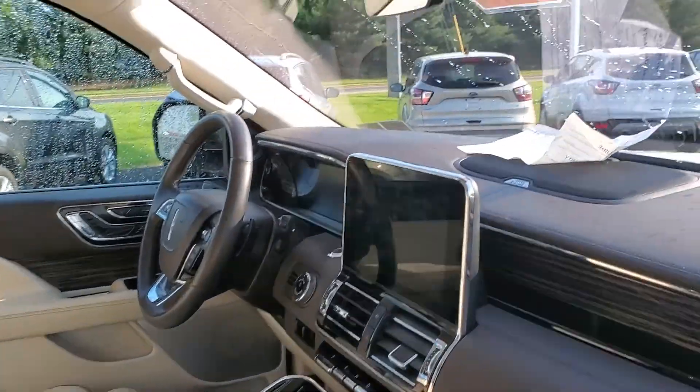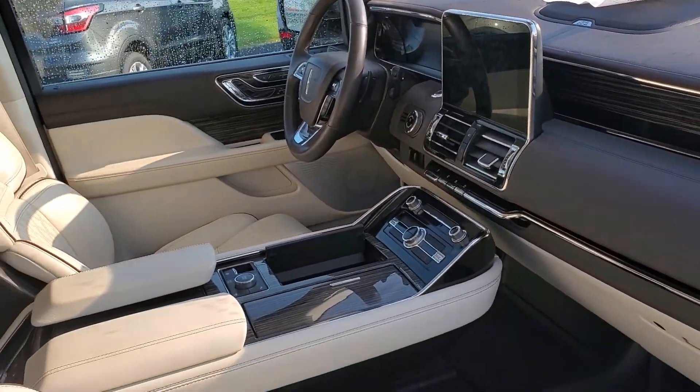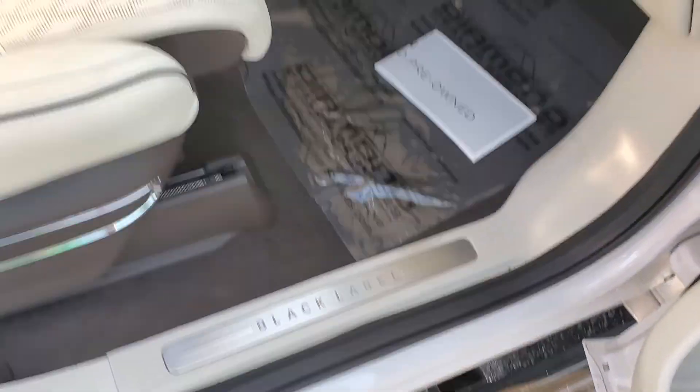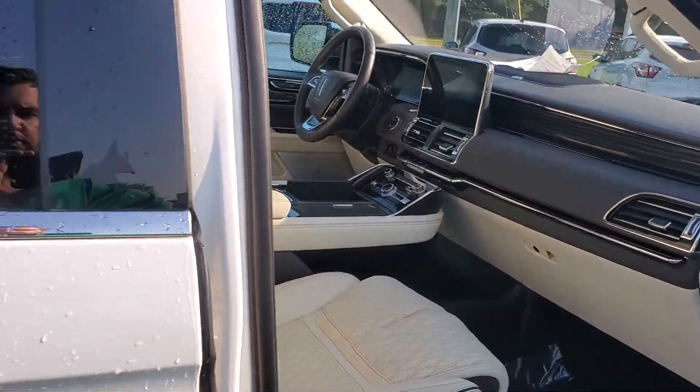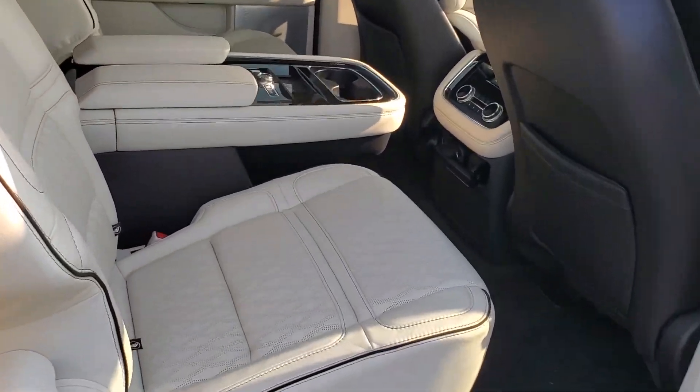There's a heads-up display on the windshield that gives you your speed, lane keeping, and more. There's a big console in the middle with the Black Label interior and captain's seats in the back.